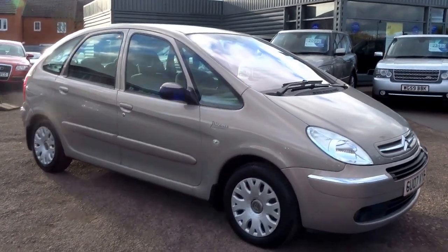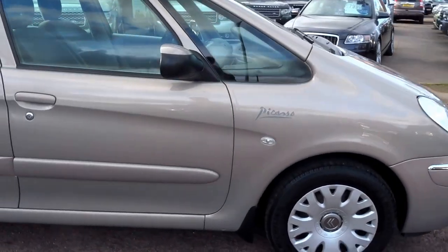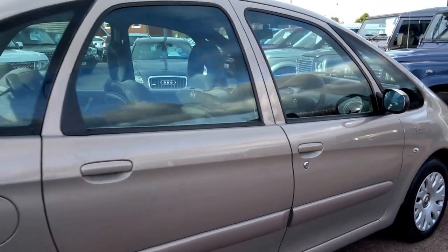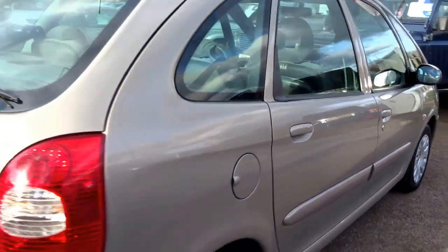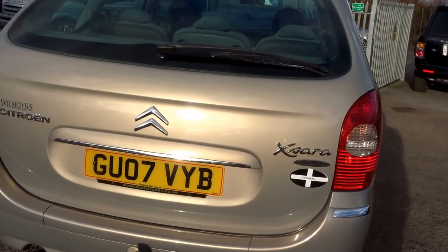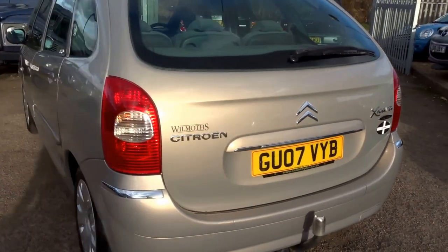Just in today we have this rather interesting Citroën Xsara Picasso. This is a 1.6 litre Desire spec with a 108bhp 16-valve engine, finished in this metallic sandstone colour. I'm going to do a walk-around presentation of the vehicle.